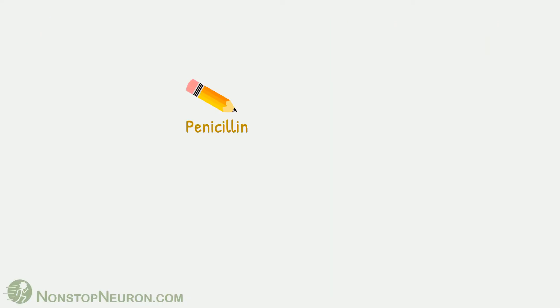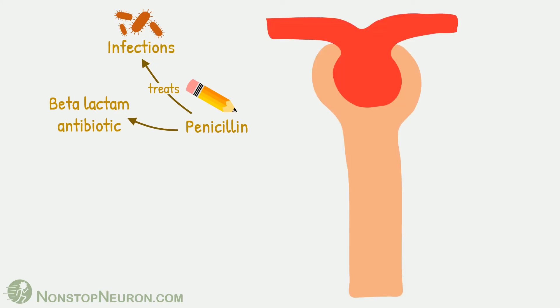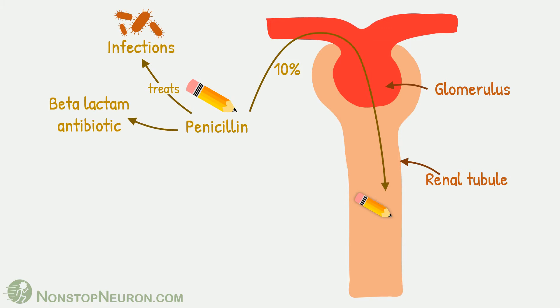First, let's see the story of penicillin. It's a beta-lactam antibiotic used to treat various infections. Its excretion occurs by the renal route. This is the nephron, this is the glomerulus, and this is the renal tubule. 10% of penicillin is excreted by glomerular filtration, and the remaining 90% is excreted by tubular secretion.